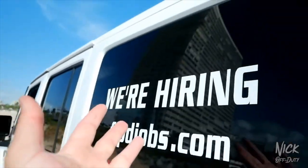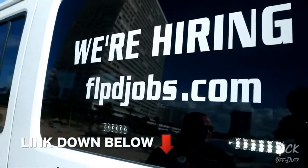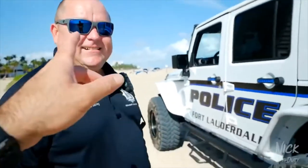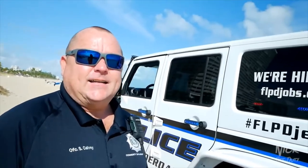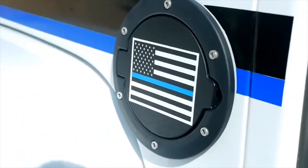They're always hiring — FLPDjobs.com is written right on the Jeep. If you want to drive the Jeep, there's only one, but there's always that slim chance. There are other units that patrol the beach area as well. Even the gas cover is custom — a thin blue line gas cover.